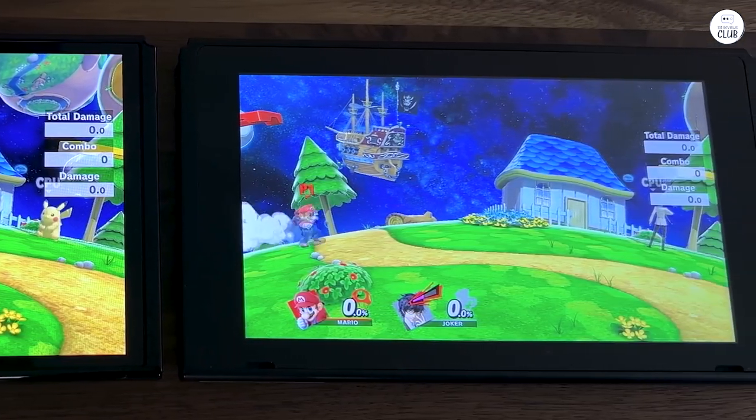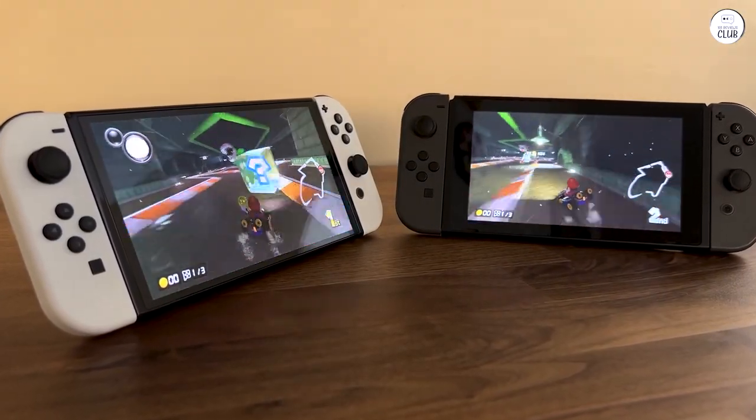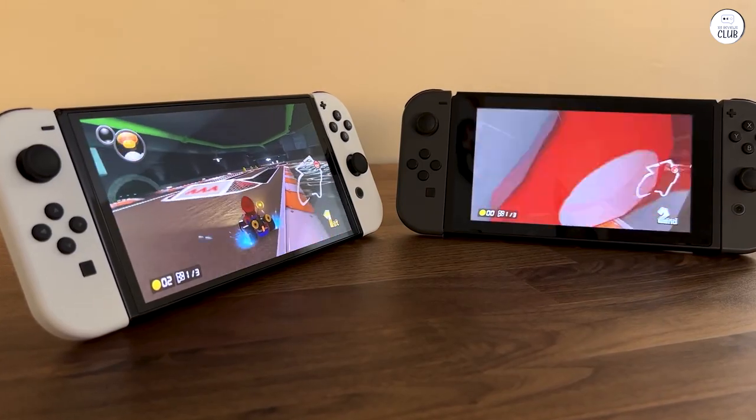Premium price point — despite its enhanced features, the premium OLED model comes at a higher price, potentially discouraging budget-conscious consumers from making the purchase.